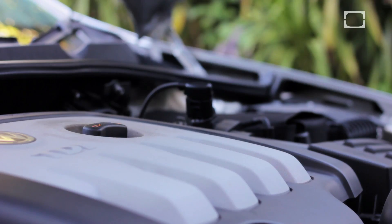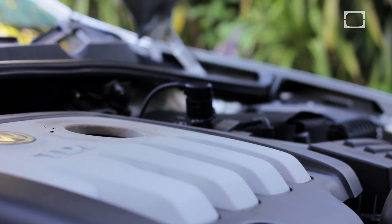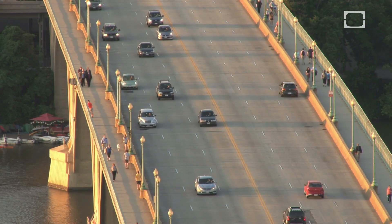The next time you're working on your engine, remember that the right oil can help protect your engine, increase its lifespan, and optimize its performance.